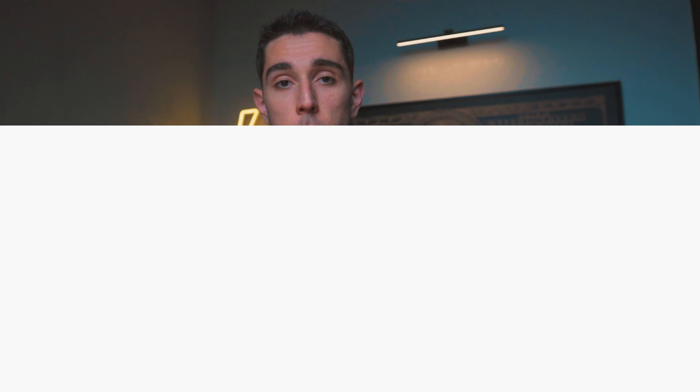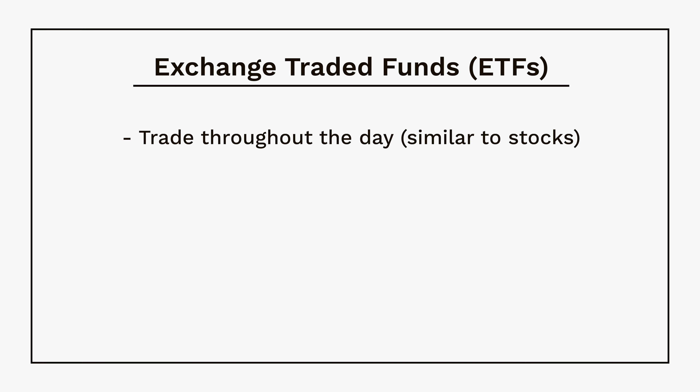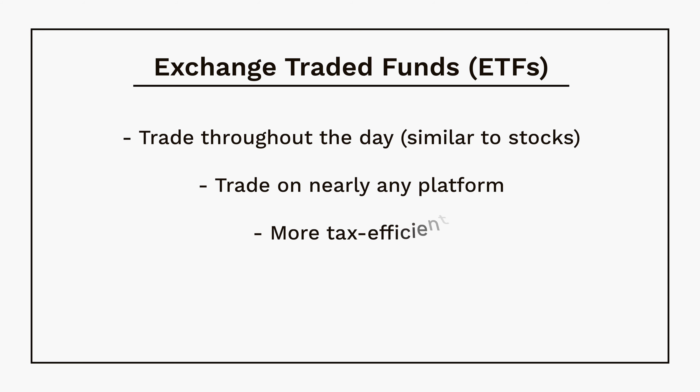There are two ways you can purchase an index like the S&P 500. The first is through an ETF, and the second is through a mutual fund. ETFs allow you to trade anytime throughout the day, similar to stocks. You can buy them on nearly any platform, and they are known to be more tax efficient.